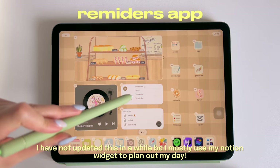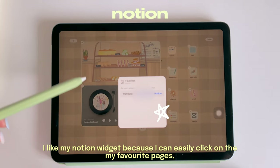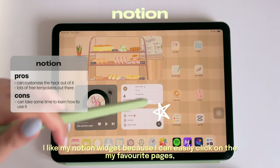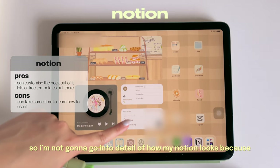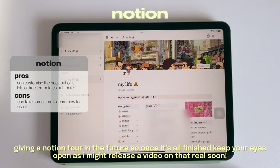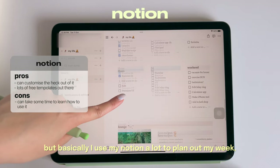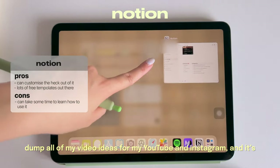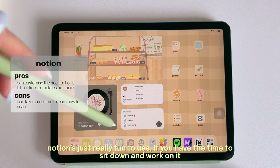The middle widget is just my Reminders app, although I haven't updated it in a while because I mostly use my Notion widget to plan out my day. I really like my Notion widget because I can easily click into my favorite pages such as my Life page, Socials page, and Brain Dump page. I use Notion a lot to plan out my week, dump all my video ideas for YouTube and Instagram, and organize resources in an aesthetic way — it's really fun to use.